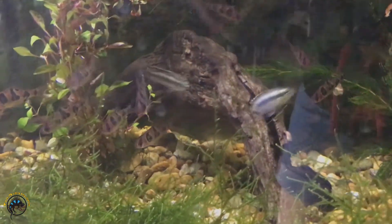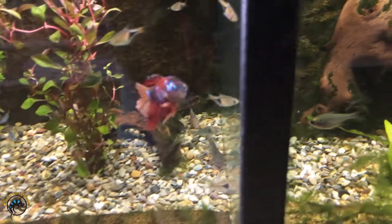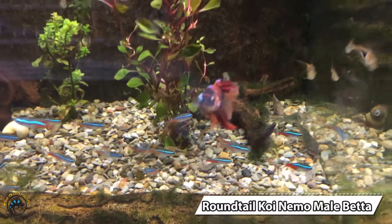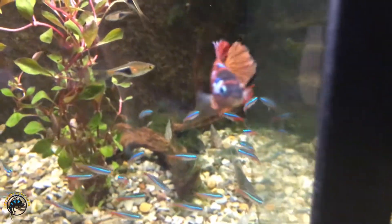We got a couple of them — there's the female, and here comes the male too, being territorial. And our single new betta this week is a very lovely round-tailed koi Nemo. He is gorgeous — look at him!